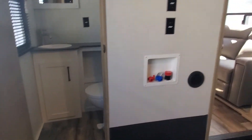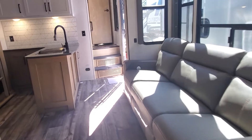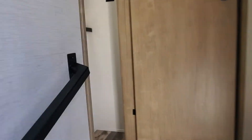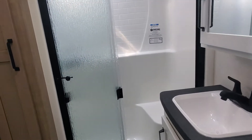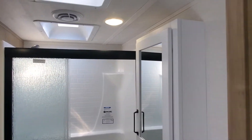Your rear half bath and washer dryer prep. Coming upstairs, we're going to see your master bathroom with a nice size shower, linen closet, foot flush toilet, and vent fan above.